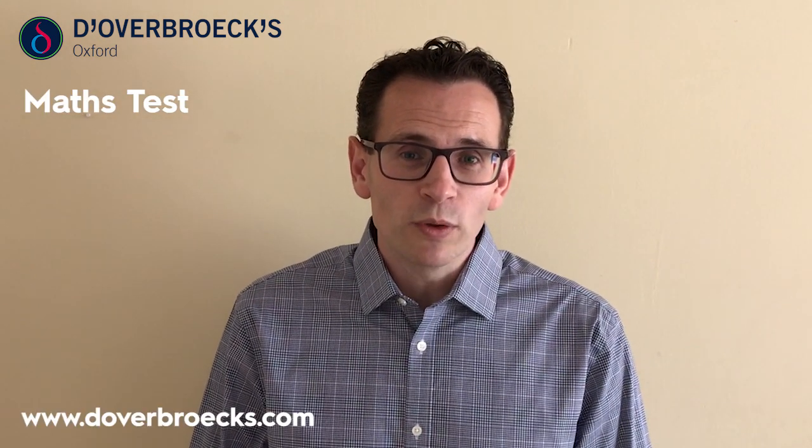If you're interested in studying maths, for our international pupils there's also a maths test that we ask you to sit, and more details about that can be found on our website too. Once we've issued you with the offer it gets really straightforward — you can consider it, ask us more questions, and hopefully you'll accept it and pay your deposit.